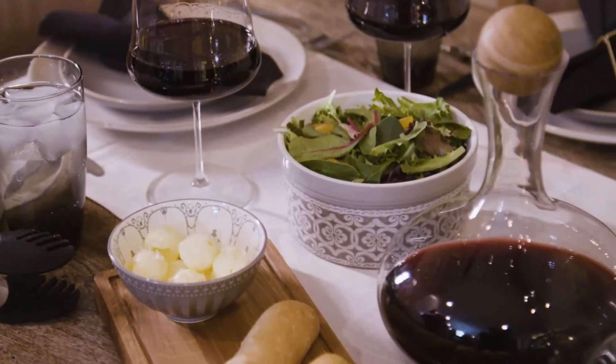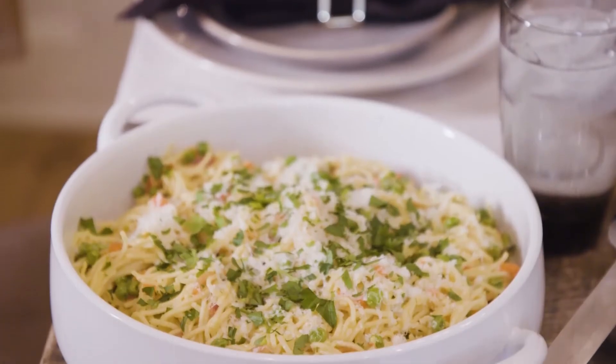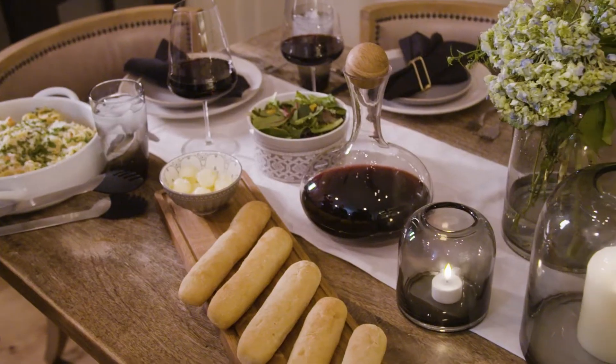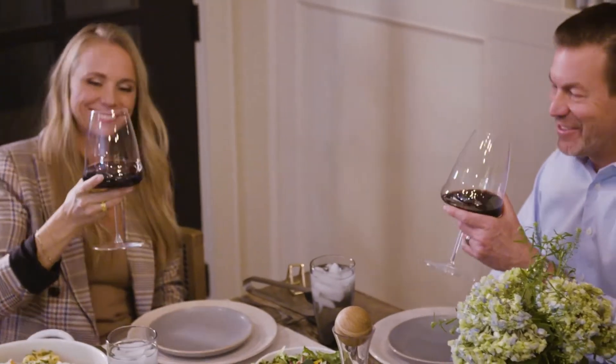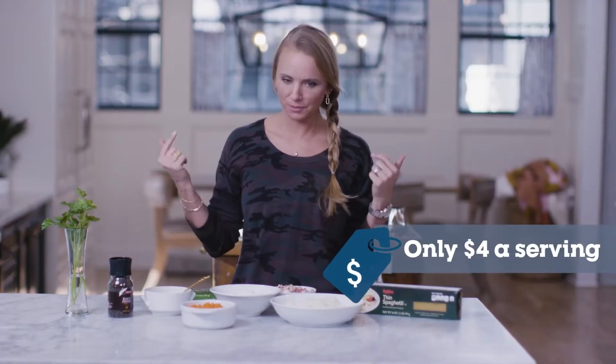You don't have to leave home to go to the hottest new restaurant in town with my fancy spaghetti carbonara and an elegant black and white tablescape. When dinner is this decadent, who wants to leave home? And it's under $4 a serving. Let me show you how it's done.